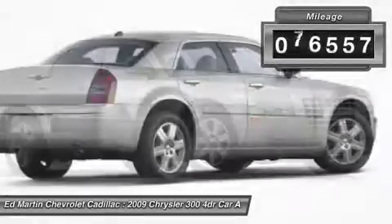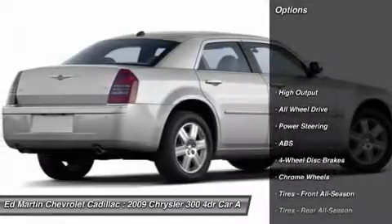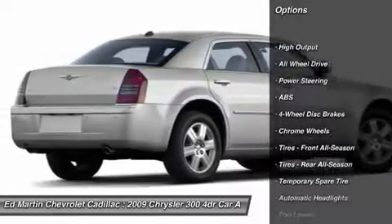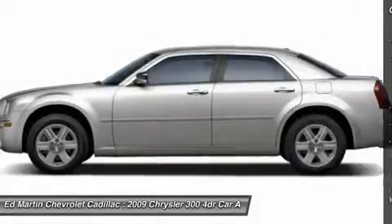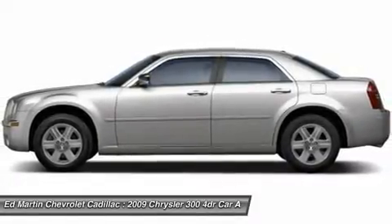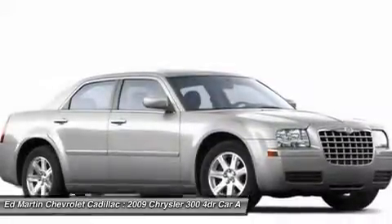This vehicle has less than 100,000 miles. Here are some of this vehicle's great options: anti-lock braking system, keyless entry, all-wheel drive, stability control, traction control, leather-wrapped steering wheel, adjustable steering wheel, power steering, four-wheel disc brakes, and cruise control.